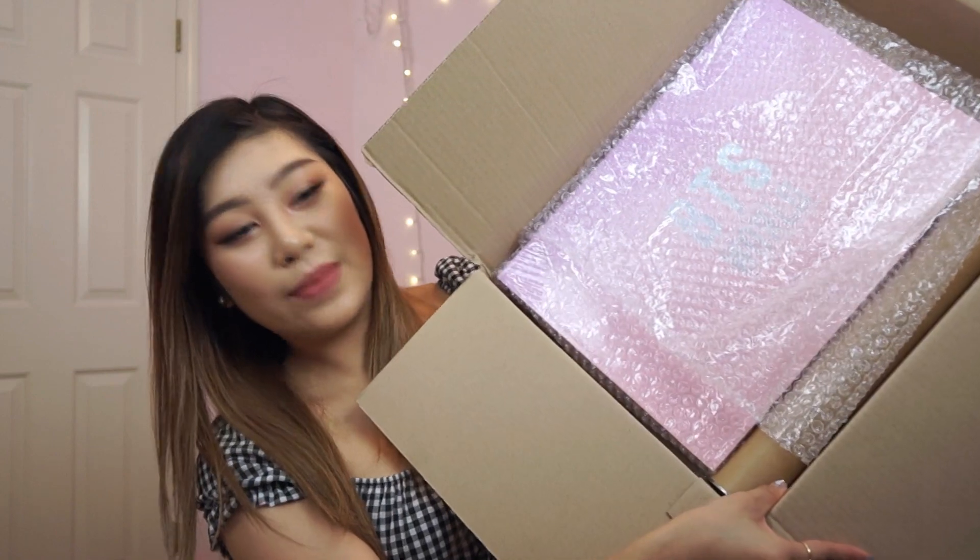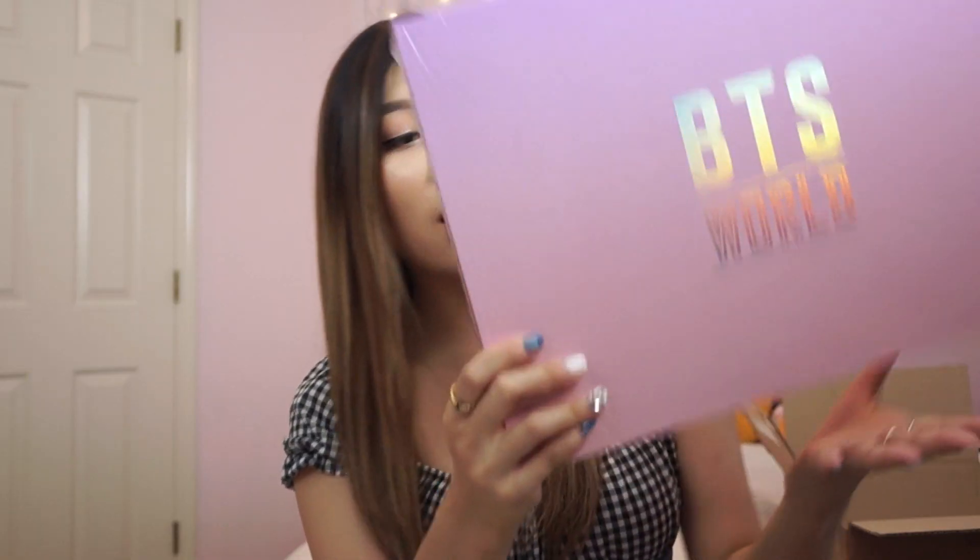Before I even start with muster stuff, I came home and I got this package in the mail — the BTS World Limited Edition Album. I thought I would open it on camera. This thing is huge. I think it's going to be bigger than ARMY ZIP. This is the box. It's lovely and huge and pink.